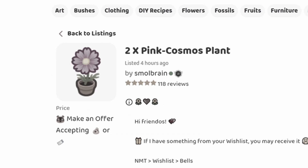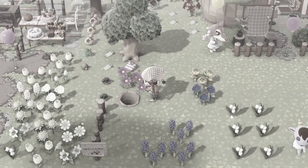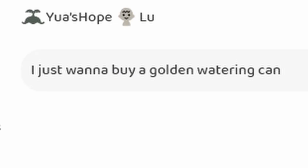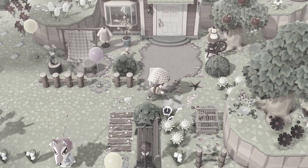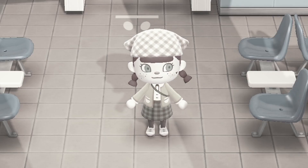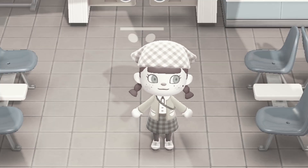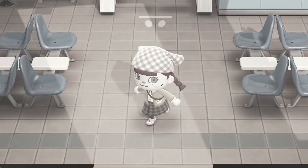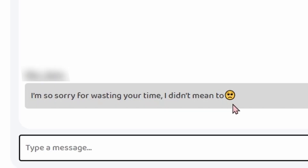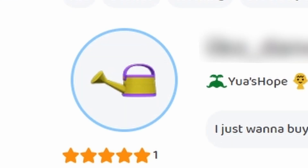We've had an offer for the pink cosmos. I wonder if they have anything in their wishlist — they just want to buy a golden watering can. Maybe I'll give them one. Since they want a golden watering can, I'm going to make them one. We made the watering can, but they just said they don't have Nintendo Online anymore, so I can't sell them the flowers. Never mind — I guess we got a free watering can out of it. This person's so nice — I hope you get your gold watering can soon.